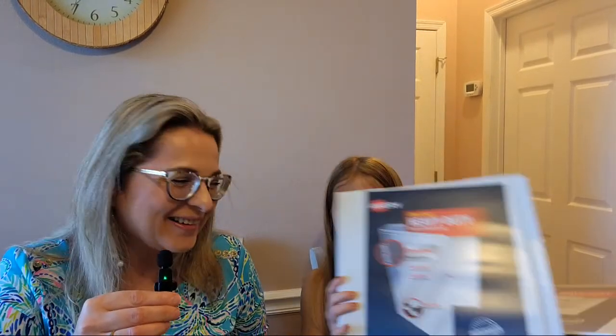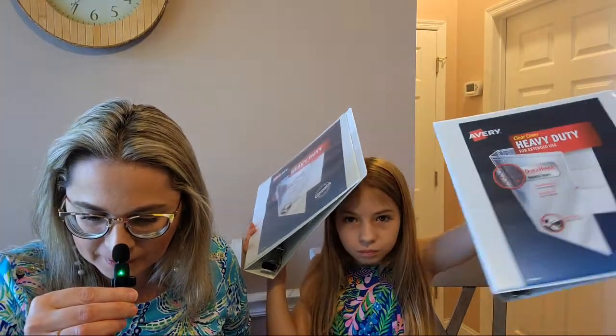Grandpa is here to comment on the amount of school supplies — he's saying they're not going to fit in the backpack. He's worried about how Stella is going to carry everything, but she's not going to carry it all at once.